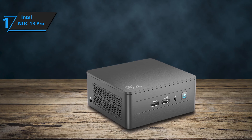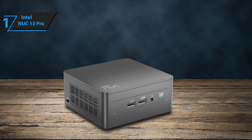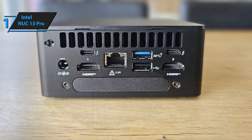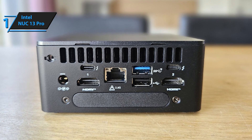However, it ships bare bones, meaning you'll need to add your own RAM modules, NVMe storage, and peripherals like a mouse, keyboard, display, and operating system. In various tests, the NUC-13 Pro outperformed its predecessors in multi-threaded tasks.